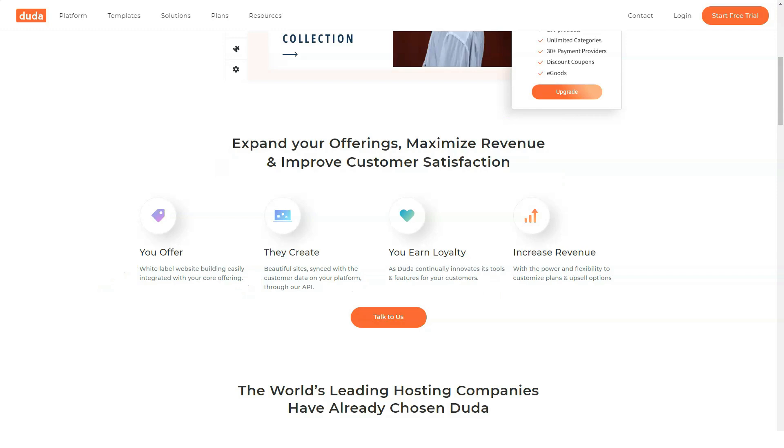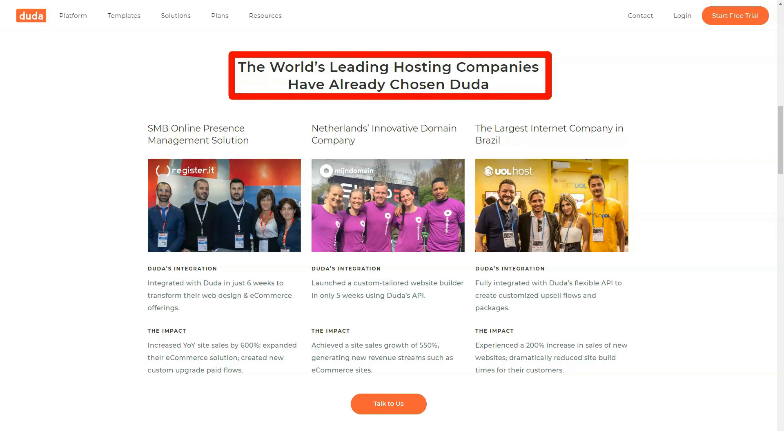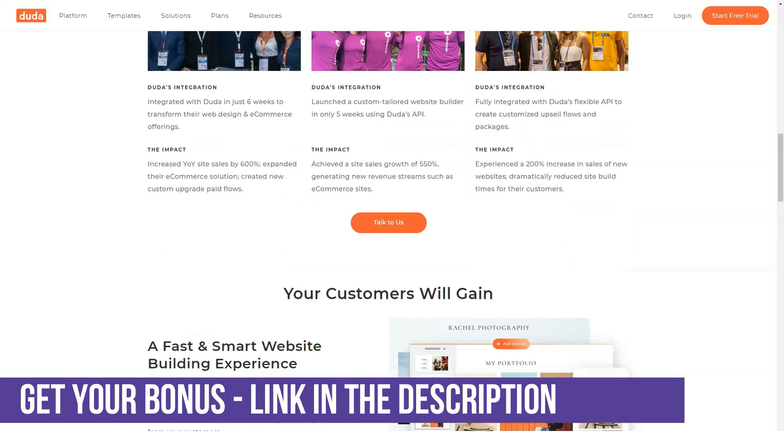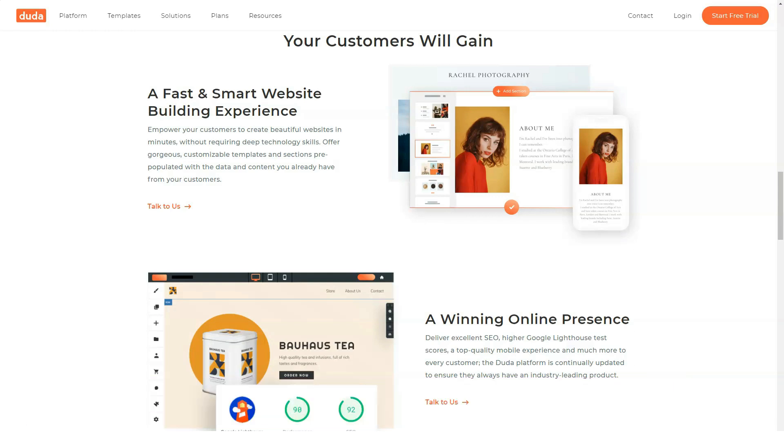Widget builder: if you don't see what you want among ready-made widgets, you can create your own custom modules. The widget builder allows customization while preventing custom widgets from breaking existing ones. You can even set site permissions to allow customers to change these custom widgets from their own dashboards. Adding a blog is as easy as adding a new page — it's automatically added to your site's top menu.